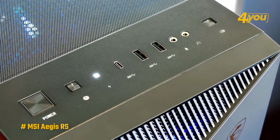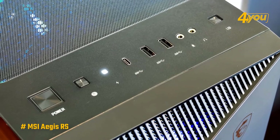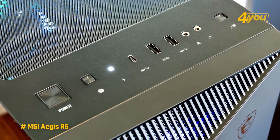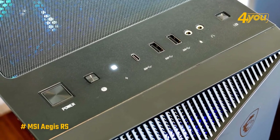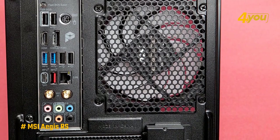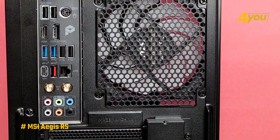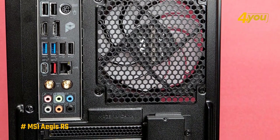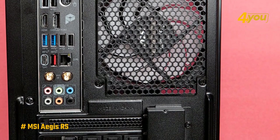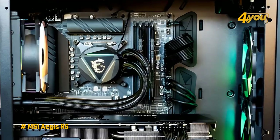On top of the case, there's a dedicated LED button to quickly change the RGB colors without using software, along with the power button, a USB-C port, two regular USB ports, and audio in and out jacks. On the back of the case you'll find plenty of ports for whatever accessories you need. It also has Wi-Fi 6E connectivity via included antennas, and a 2.5 gigabit LAN port if you prefer a wired connection.